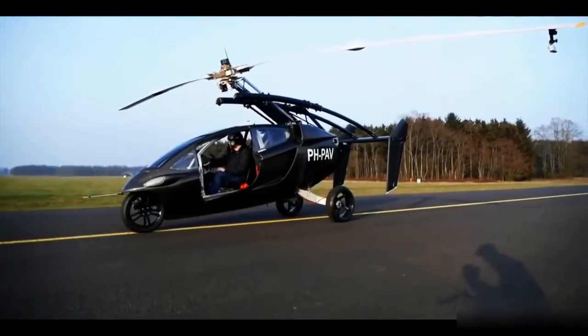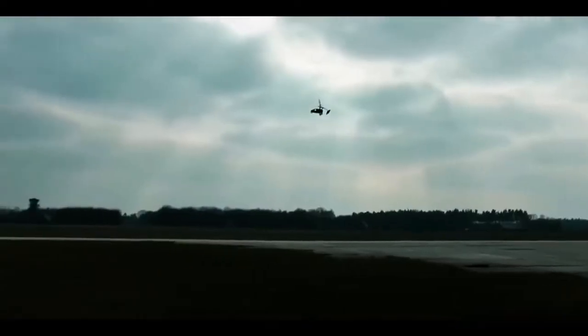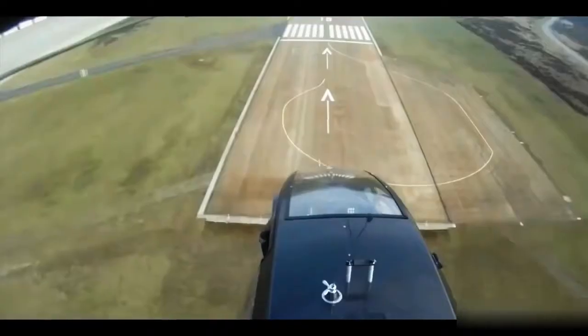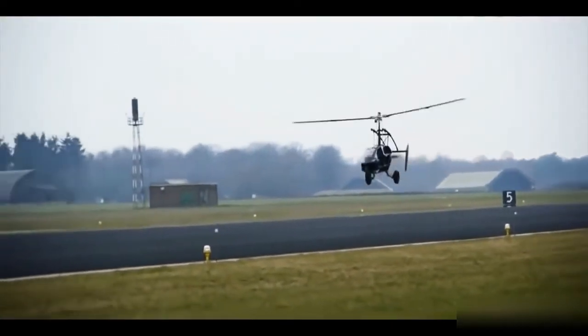Switching to airplane is surprisingly easy. With just a few simple steps to deploy the tail and rotors, you're ready to take to the air. The engineers at PAL-V put safety first. In the unlikely event of an engine failure, the PAL-V1's gyroplane technology and auto rotors allow it to be steered to a safe landing.